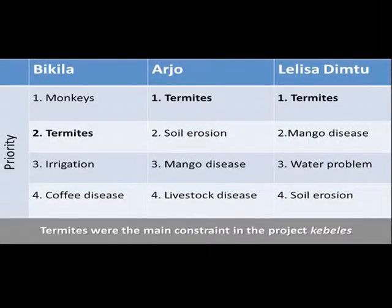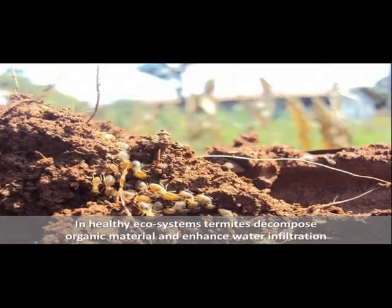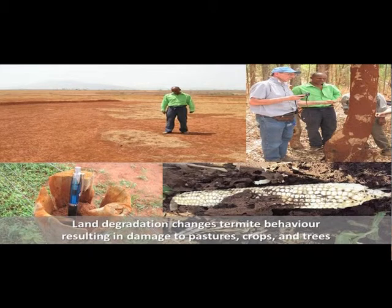Termites were the main constraints in the project. In healthy ecosystems, termites decompose organic material and enhance water infiltration. Land degradation changes termite behavior, resulting in damage to pastures, crops, and trees.